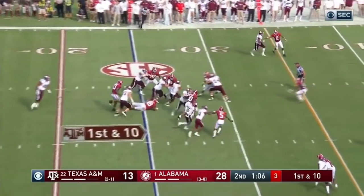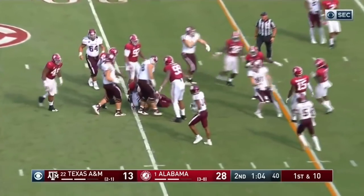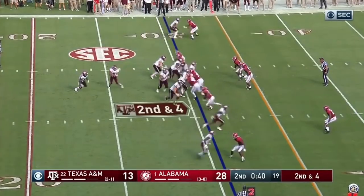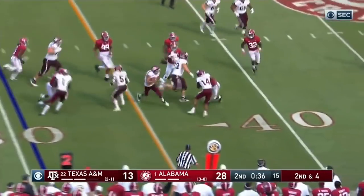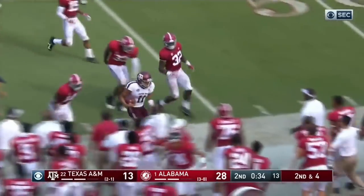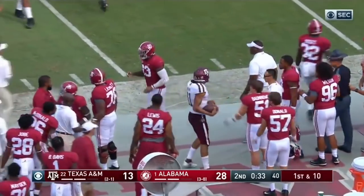Quarterback draw again. Mond almost lost the ball. Just running a quarterback draw — he's got to be able to be effective throwing the ball too. He's gonna run it again behind Travion Williams. Broke a tackle. Does a nice job to get it where he got it.